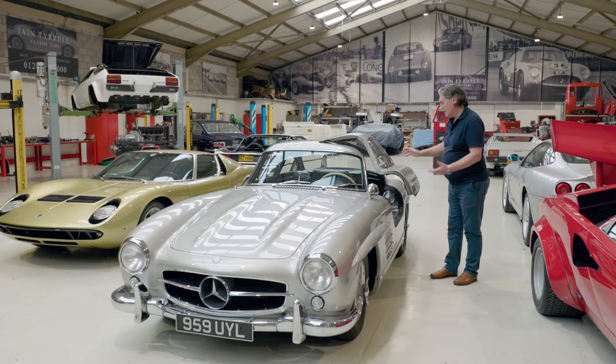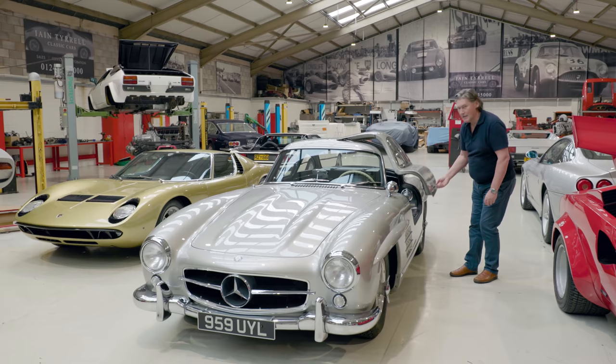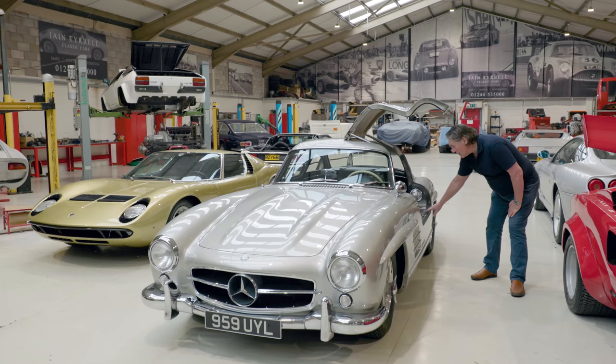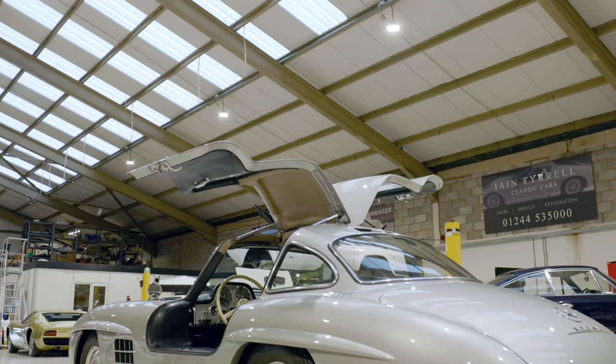Beautifully counterbalanced. Just lovely. And then eventually — clunk. You can't buy that noise. That comes through proper engineering. And you end up with this very high door sill here. The reason for that is because in order for the space frame to be as strong and as light as possible, they actually built the frame this high along here to give it strength in the middle. They had to build and hang the body around that — hence the Gullwing doors.